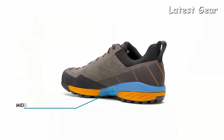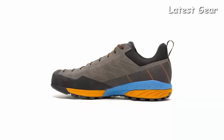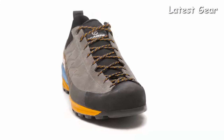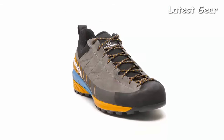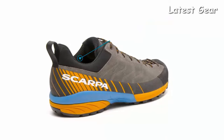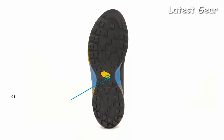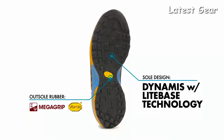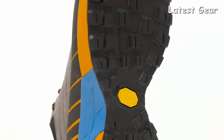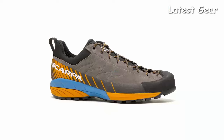Its unique last construction and dual-density midsole decrease the weight and increase the cushioning and comfort of the shoe. The rubber toe rand provides superior abrasion resistance in rocky terrain. The recycled polyester lining and stretch fabric collar deliver outstanding comfort, breathability, and flexibility. An extra sticky, ultra-light Vibram outsole delivers unbelievable grip and wear resistance with a slimmer and lighter construction that doesn't compromise traction or durability. The Italian-designed Scarpa Mescalito offers the ideal balance between weight, durability, and versatility.